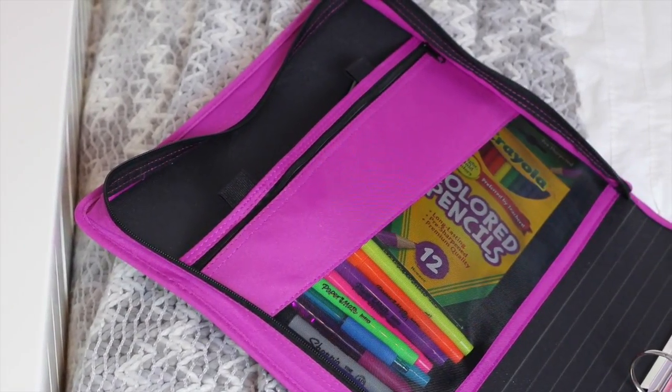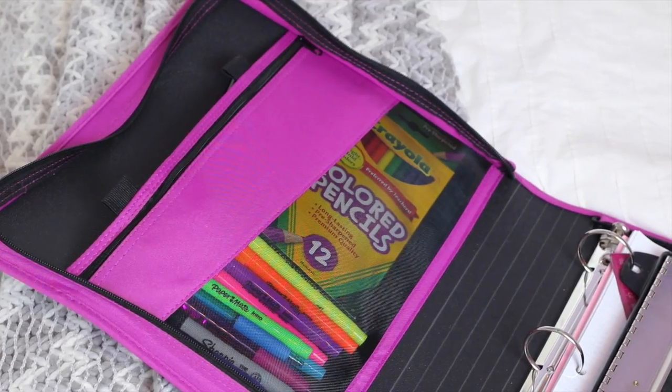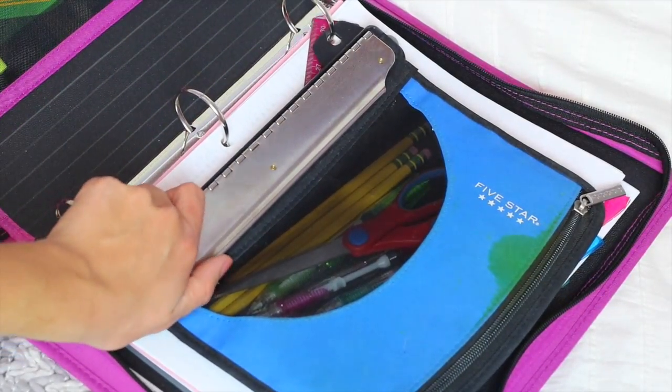Now I'm going to show you guys what I keep on the inside of my binder. Right when you open it up, you'll see I have some colored pencils, which is great for working on projects when teachers don't have any. And then I keep some highlighters, pens, and an extra Sharpie.